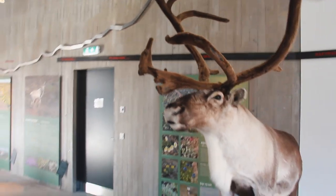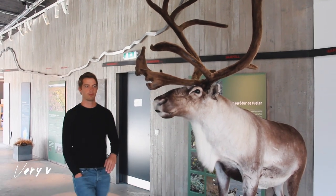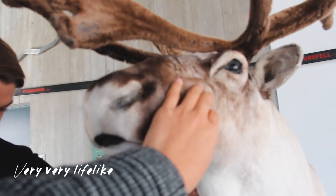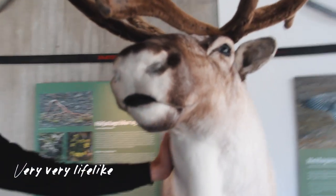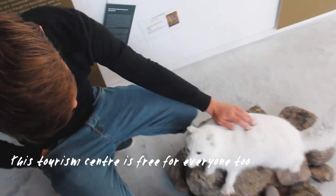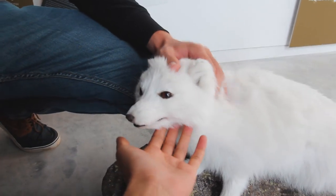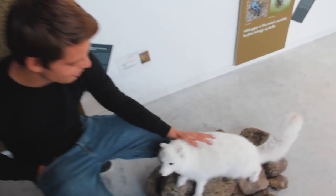Look at the moose! Look at the moose! Can you touch it? Yeah! So soft — he has a hashtag on him. So soft!